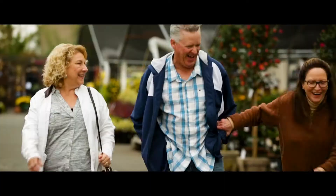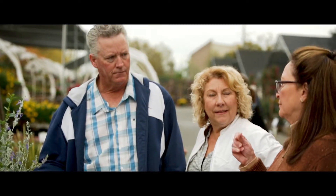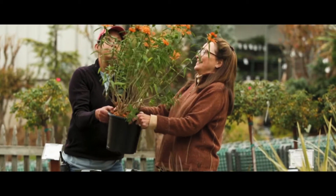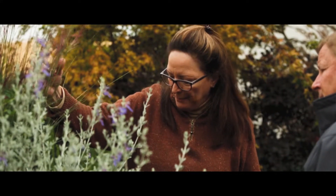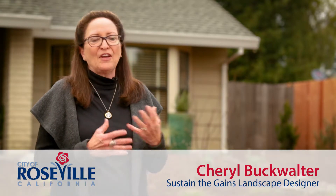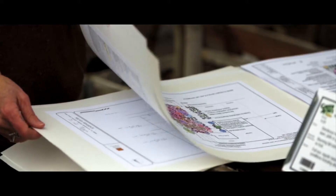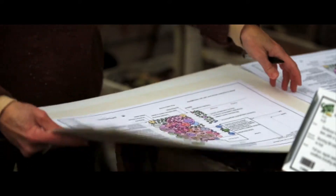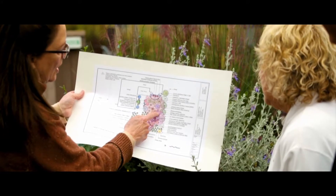Once Debbie and Kurt were announced as winners, the work to transition their yard began. Roseville hired Cheryl Buckwalter, a landscape designer skilled at creating sustainable, environmentally friendly landscapes. We met with the Nelsons to learn about what they wanted, their likes and dislikes, and any preferences they had. The landscape design called for starting with an entirely clean slate — all existing plants, shrubs, trees, and grass were removed, and in their place more than 140 plants were ultimately installed.